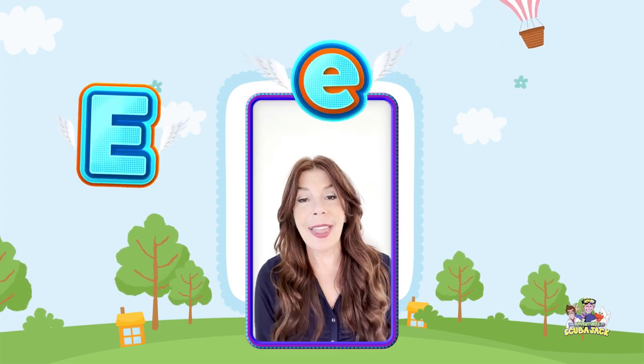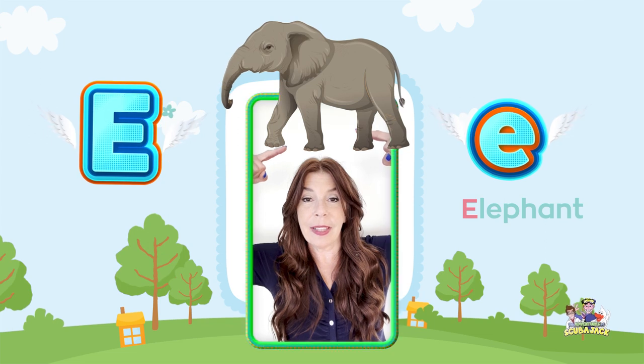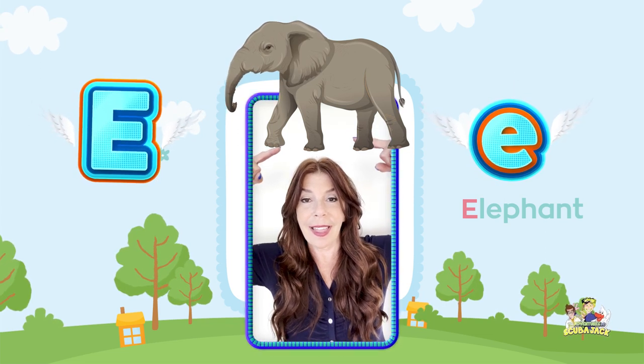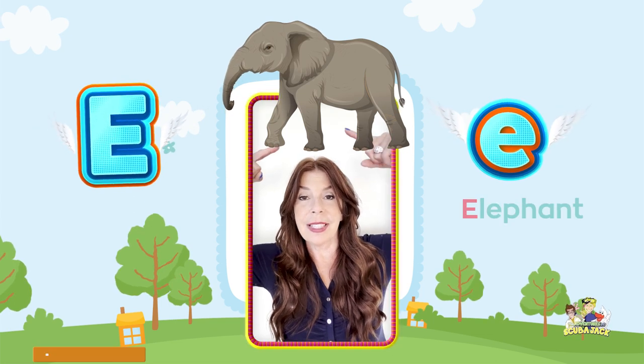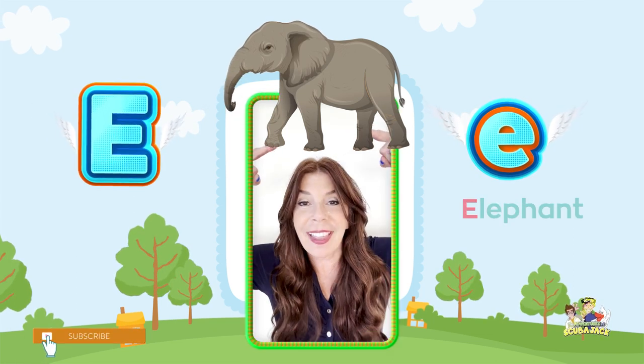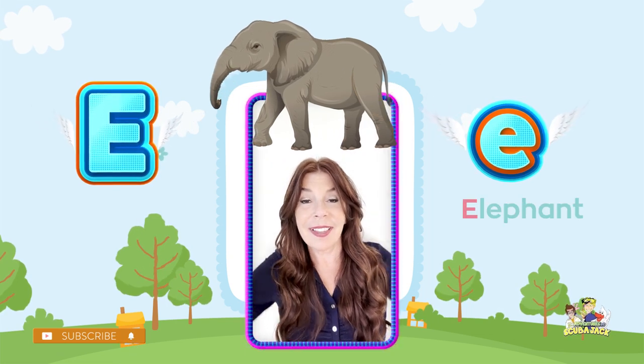E makes the E sound. Can you say E? So if I put an elephant above my head, it would be E, elephant, eh. Can you say it with me? E, elephant, eh. One more time for me, okay? E, elephant, eh. Very good.